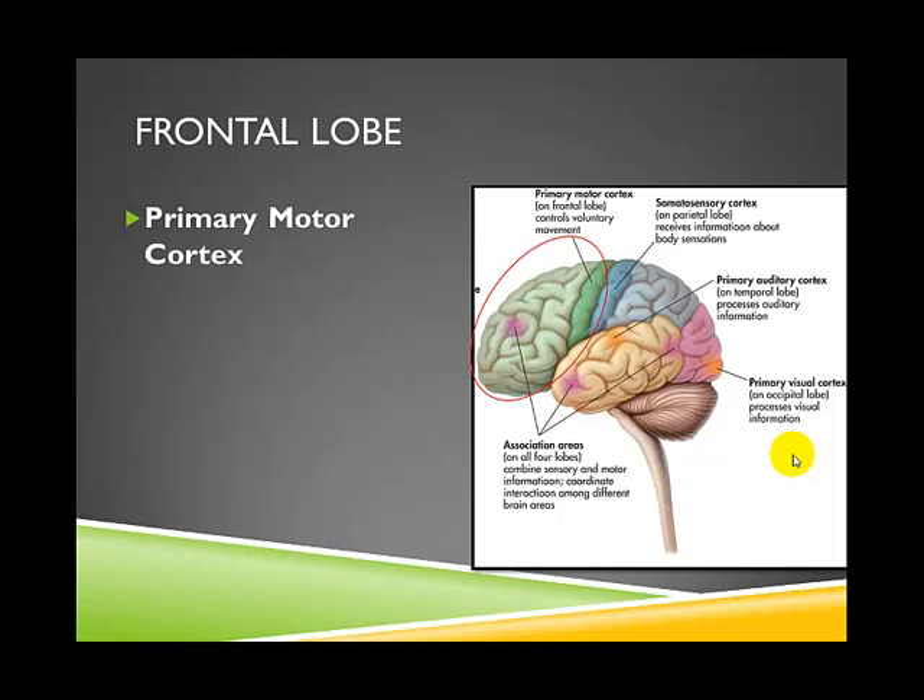One important area within the frontal lobe is the primary motor cortex, which is responsible for initiating movement — particularly fine motor movements such as handwriting, needlework, and playing a musical instrument. These fine motor movements are governed primarily by the primary motor cortex.